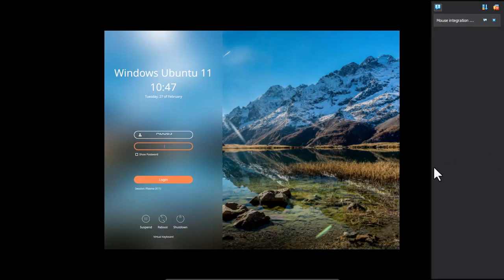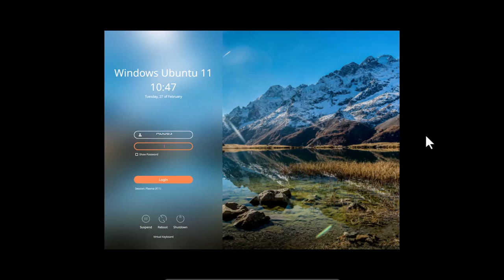I am currently at the login screen of Windows Ubuntu 11. As you can see, the login page is not quite similar to Windows 11. It shows the name, the date, the username, the password field, the login button, power options, and finally a virtual keyboard if needed. Let me enter the password and log in to the operating system.